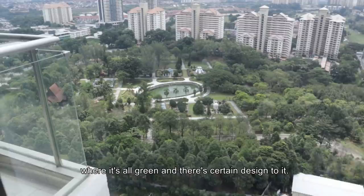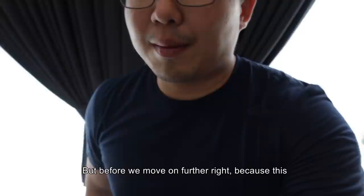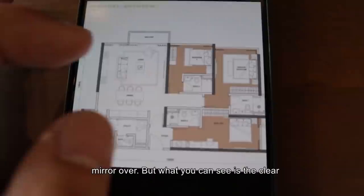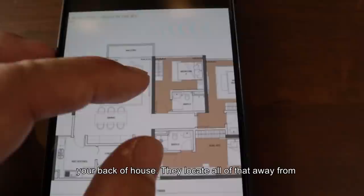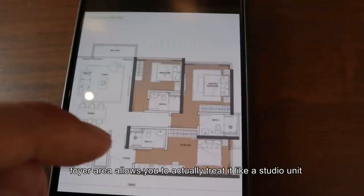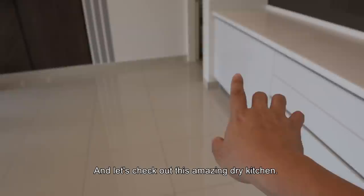So this is the Bukit Jalil Park — it's all green with a certain design to it. This is the public park, that's Hijauan, and right behind that is the Vijaya Golf Course already. Because this layout is a bit large, this is the entrance and we are in a mirror unit, so everything you see is mirrored over. What you can see is the clear designation of splitting the unit into half — this half is your living and dining, then you have your workspace and back-of-house. They locate all of that away from the bedrooms. You have one bedroom here, two, three, and this foyer area allows you to create it like a studio unit as well so you can actually rent it out.